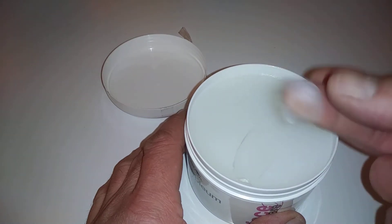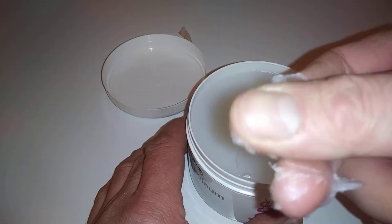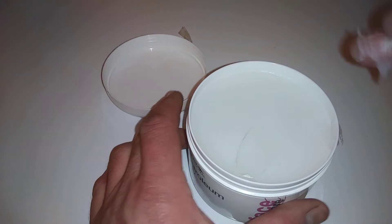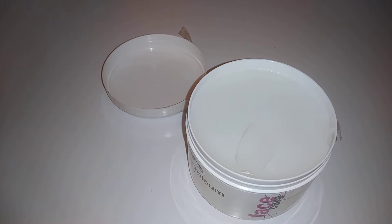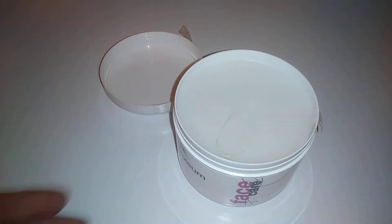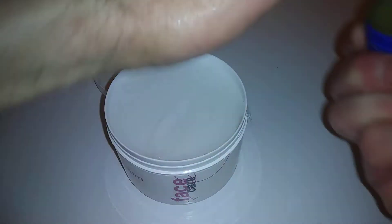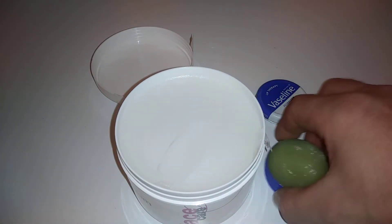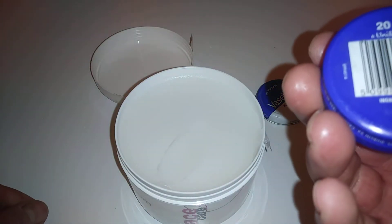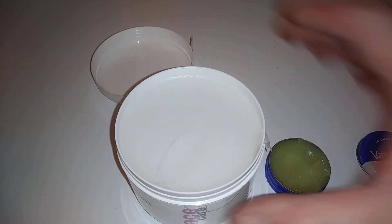Inside, it is literally like petroleum jelly - it doesn't smell of anything, it's totally neutral. Now let's compare it to some others. Here's Vaseline, of course a well-known brand. You can see the difference in color - this one is actually made in India.